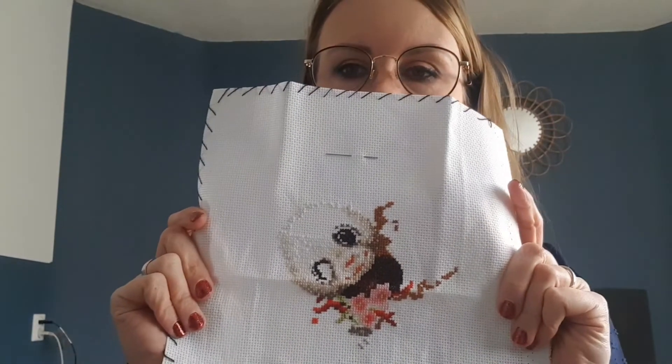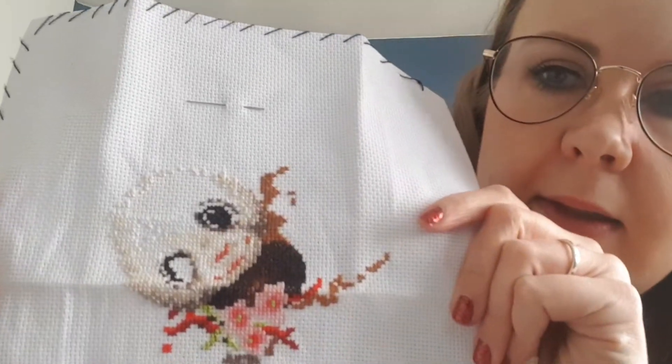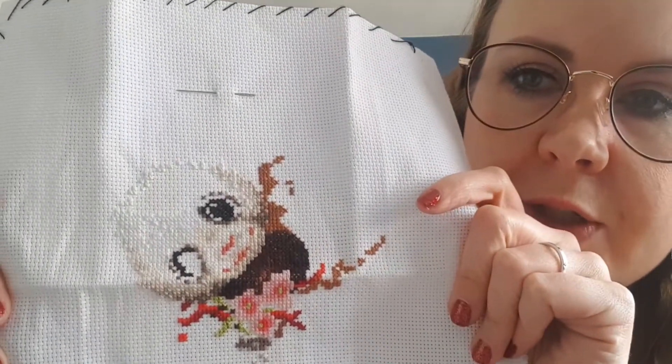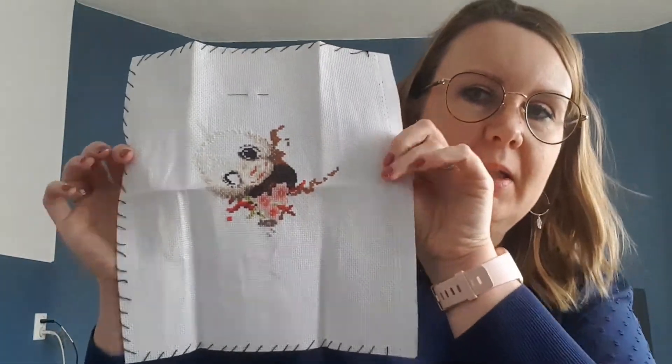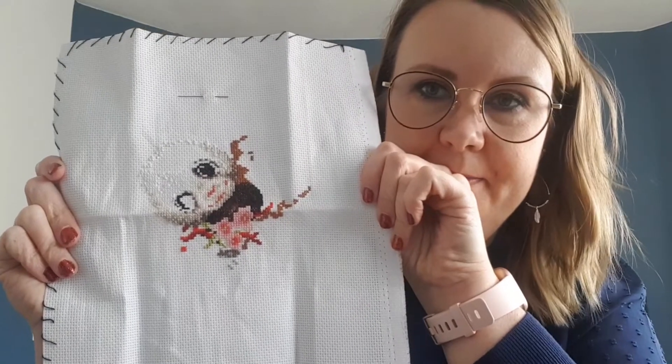This is 'Panda' by Magic Needle — hashtag cute panda! I haven't worked on it for a long time. This is also 14 count Aida provided in the kit and I'm also using the kit threads. I've been working on the head and a little bit on the branches. This is cute, it isn't big, but I should get back to this one.